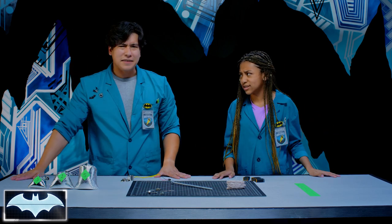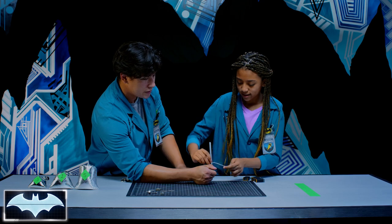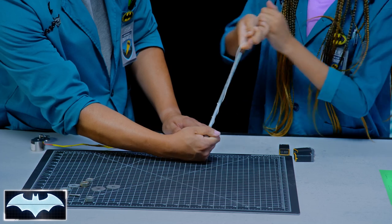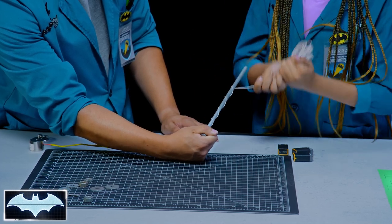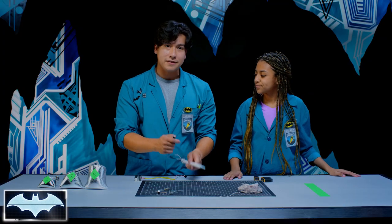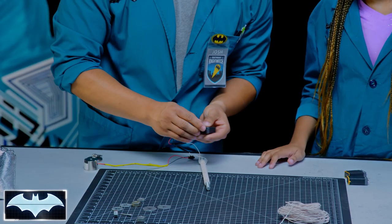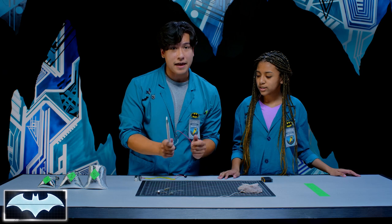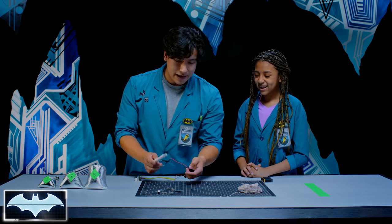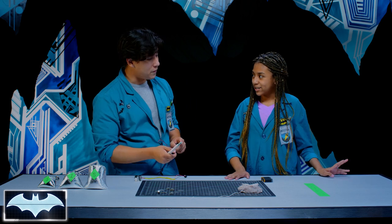We're going to test that out once we build our magnet and see if we can create our own magnetic field strong enough to pick up these weights and carry them all the way across the finish line. Kiara did a really good job wrapping the coil. We've got the coil going — let's test it out. I'm going to plug this in. We got a magnet! Now let's see if we can lift the weights across the finish line.